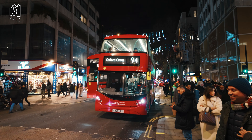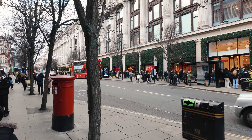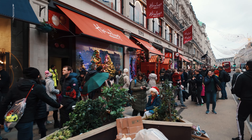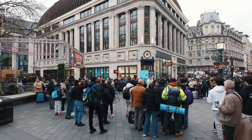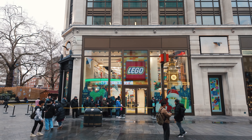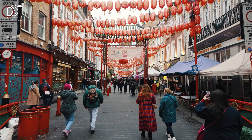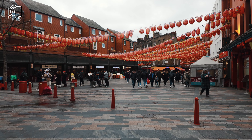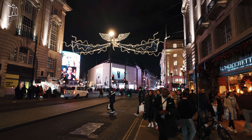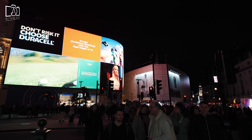Just a stone's throw away is Oxford Street, one of the world's most famous shopping streets, offering a vast array of retail stores from high street brands to luxury boutiques. Adjacent to Carnaby Street is Regent Street, known for its elegant architecture and upscale shops. A short walk from Soho leads to Leicester Square, famous for its cinemas, theatres, and lively ambience. Chinatown offers an immersive cultural experience, while the iconic Piccadilly Circus, known for its neon advertising screens and the Shaftesbury Memorial Fountain, is a bustling hub capturing the essence of London's vibrant city life.